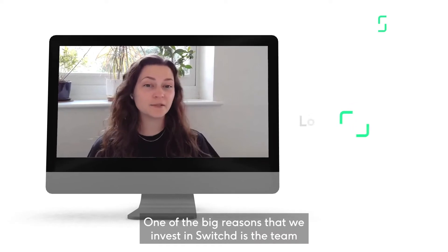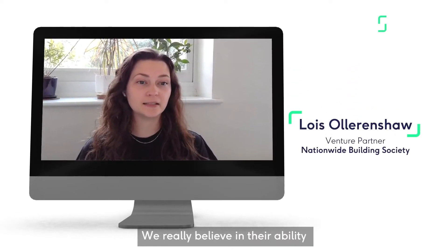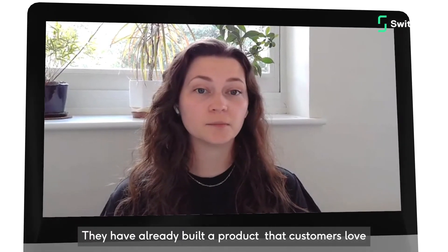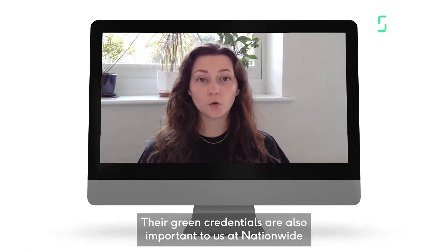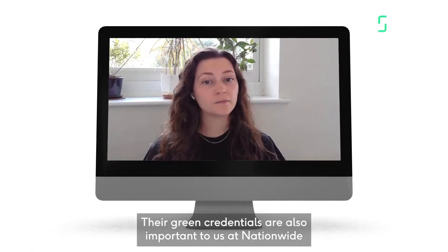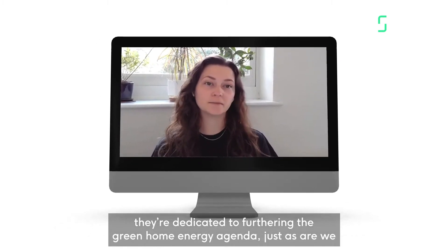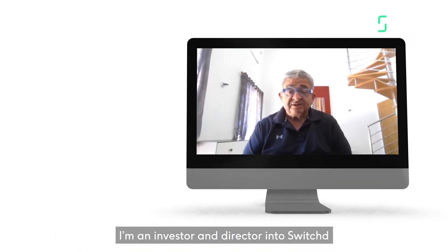One of the big reasons that we invested in Switch is the team. We really believe in their ability to deliver quality quickly. They've already built a product that customers love and a promising business in a very competitive environment. Their green credentials are also really important to us here at Nationwide. The Switch team are dedicated to furthering the green home energy agenda, just as we are.